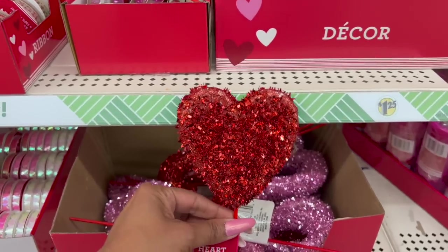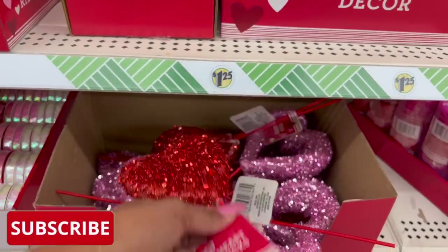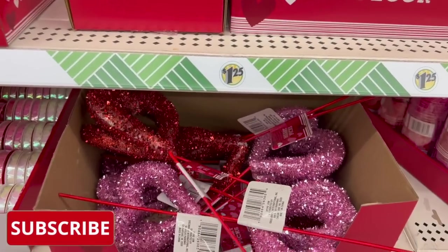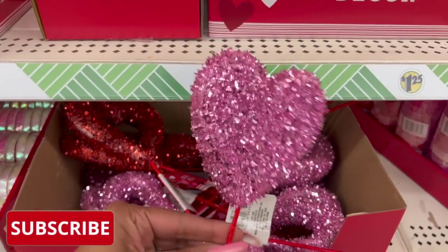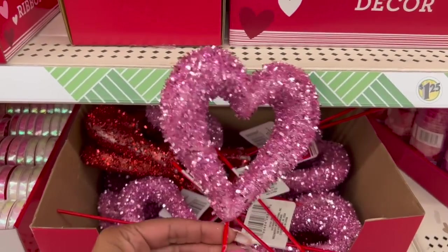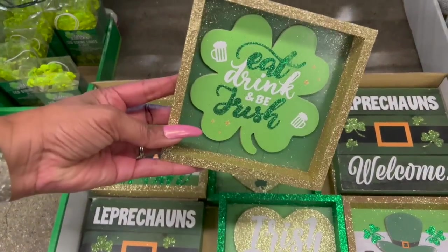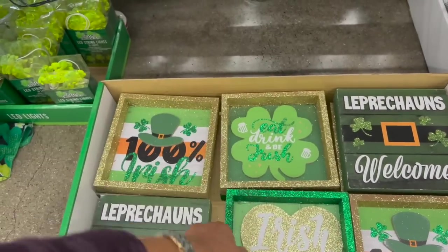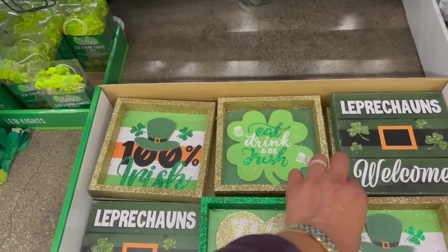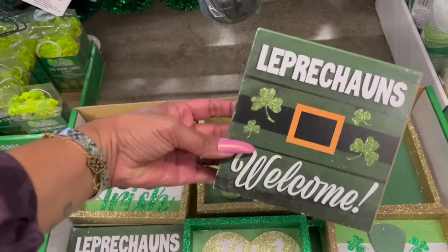I am loving these heart picks. These are really cute. They have the red solid heart and the pink ones - look at how cute these are. So pretty. These are going to look great in gifts. These signs look new: 'Eat, Drink, and Be Irish,' 'Irish at Heart,' '100% Irish,' and 'Leprechauns Welcome.'